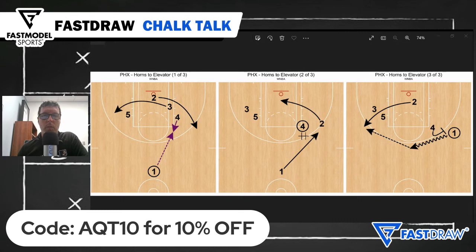So there you have it — this week's Fast Model Fast Draw play of the week. As always, you can download this play as well as all of our Chalk Talk plays from the Fast Model Play Bank at FastModelSports.com.